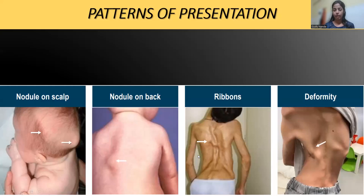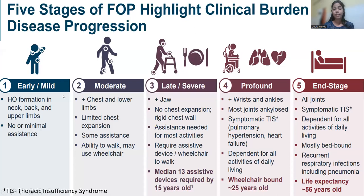The patterns of presentation include a nodule on the scalp, a nodule on the back, or in the form of many ribbon-like lesions — which was our case — and deformities. There are five stages of FOP progression. Ours was an early mild case with heterotopic bone formation in the neck, back, and upper limbs with minimal or no assistance required. In moderate cases, lower limbs and chest wall muscles are involved with limited chest expansion. In late cases, there is ankylosis of the jaws and rigid chest wall. In profound cases, ankylosis involves the wrists and ankles with symptomatic thoracic insufficiency syndrome. In the end stage, all joints are involved and the patient becomes fully dependent.